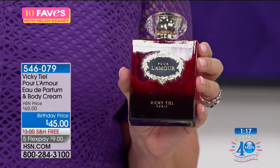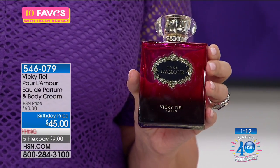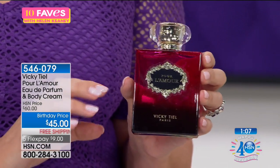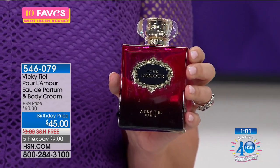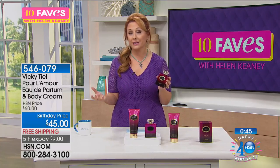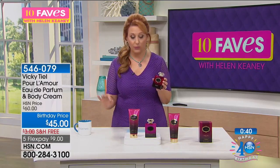Vicky does have fragrances available in other places, but not Pour L'Amour — this one is only with us. Her first fragrance was 21 Bonaparte, then 1964 Bonaparte, then Pour L'Amour. Going back to the story — her and Elizabeth Taylor going out to lunch with Coco Chanel — Coco Chanel said you're a movie star and a clothing designer, but what you both should be doing is fragrances. Obviously Elizabeth Taylor did fragrances with incredible success, and Vicky Teal as well launched them here at HSN.